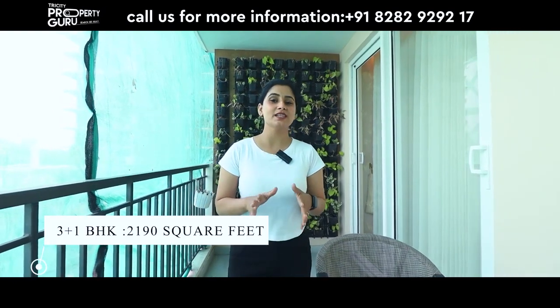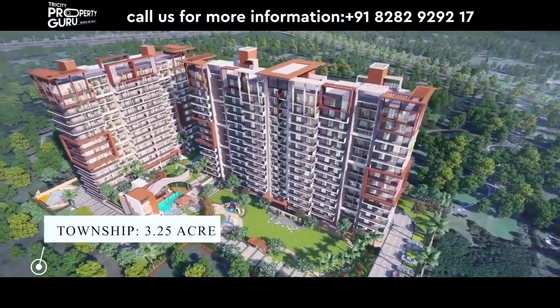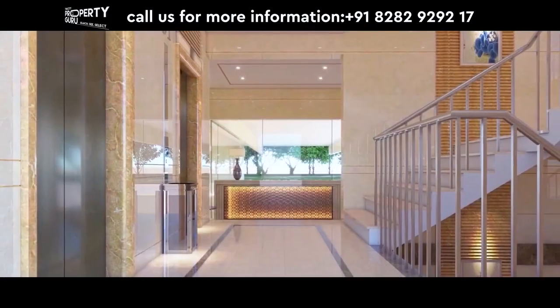Today I am going to tour a 3 plus 1 BHK sample apartment which is 2190 square feet. Aura Gazania is a complete 3.25 acres township divided into 5 towers. You will have 3 BHK and 3 plus 1 BHK available with the S Plus 14 concept — 2 apartments on one floor.